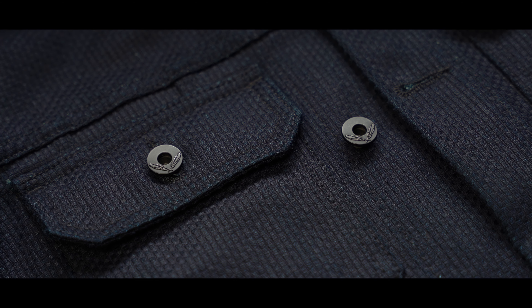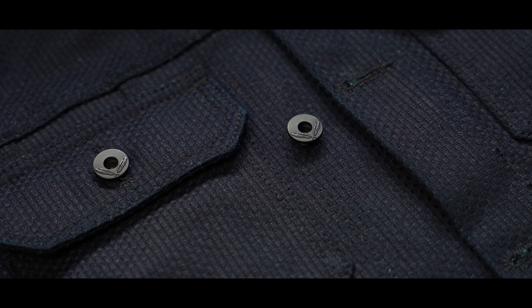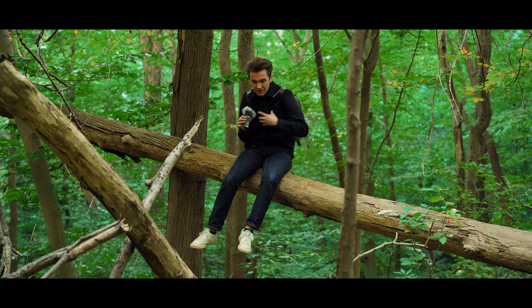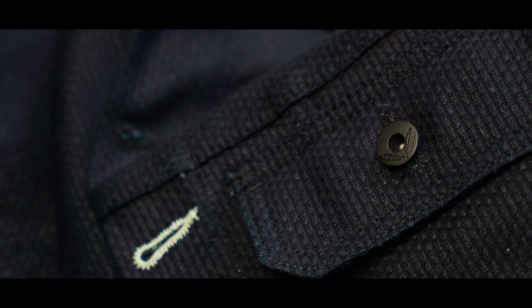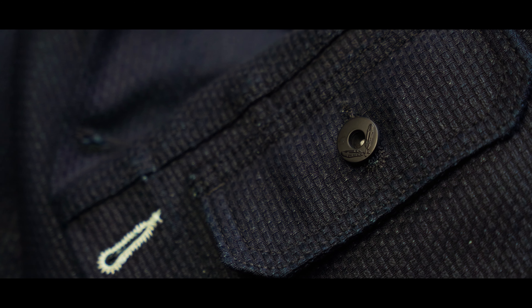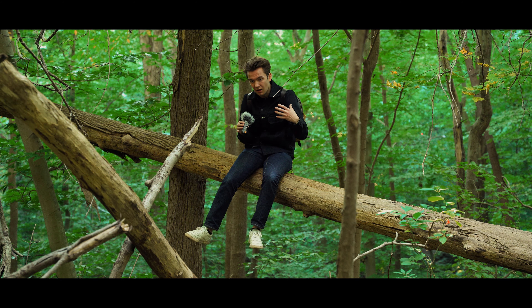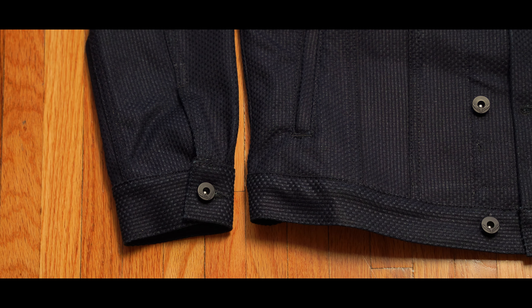I will say two things. First, this is the first Sashiko fabric I bought that is actually very substantial — it feels very thick and stiff. Most Sashiko I've gotten is a little pre-washed, so it's always softer and pretty flowy right off the bat. I pulled this out of the box and it felt stiff, which makes me like this jacket a lot more than other Sashiko pieces I've had.